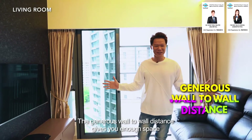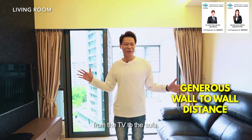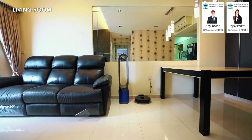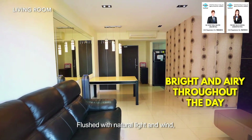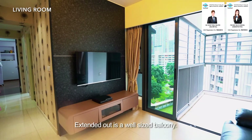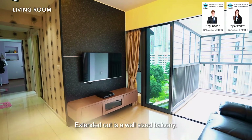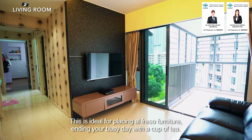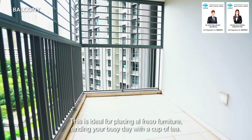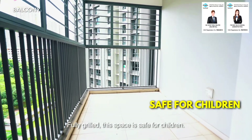The generous wall-to-wall distance gives you enough space from the TV to the sofa. Flushed with natural light and wind, this home is both bright and airy throughout the day. Extended out is a well-sized balcony — ideal for placing alfresco furniture and ending your busy day with a cup of tea. Fully grilled, this space is safe for children.